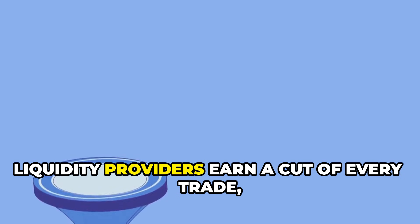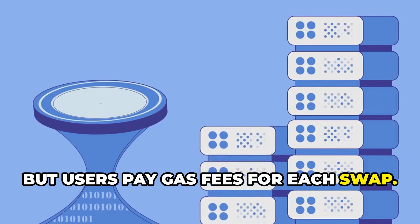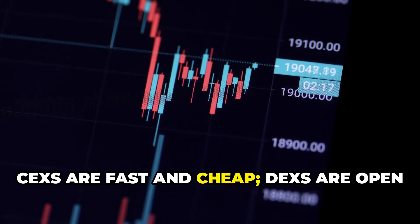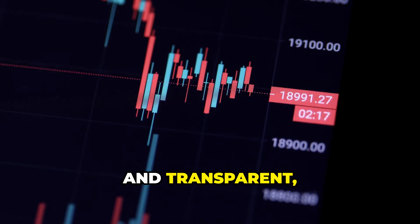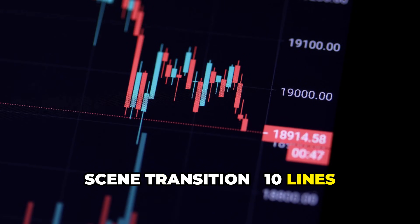Liquidity providers earn a cut of every trade, but users pay gas fees for each swap. CEXs are fast and cheap; DEXs are open and transparent, but can be slower and pricier.